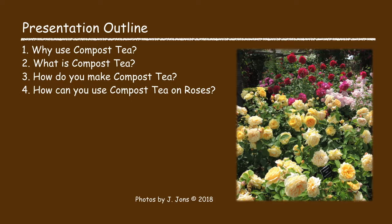I'm going to talk about compost tea and I'm going to cover why you may want to consider using compost tea, what is compost tea, how do you make compost tea, and how could you use compost tea on roses.